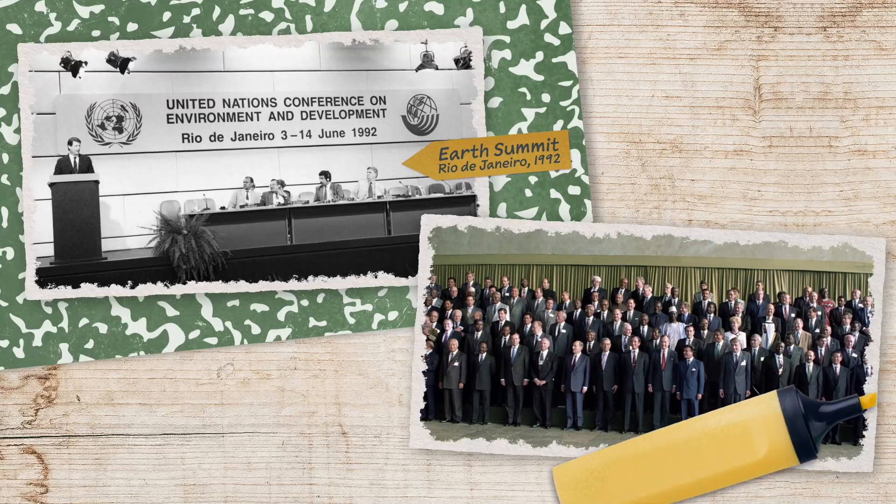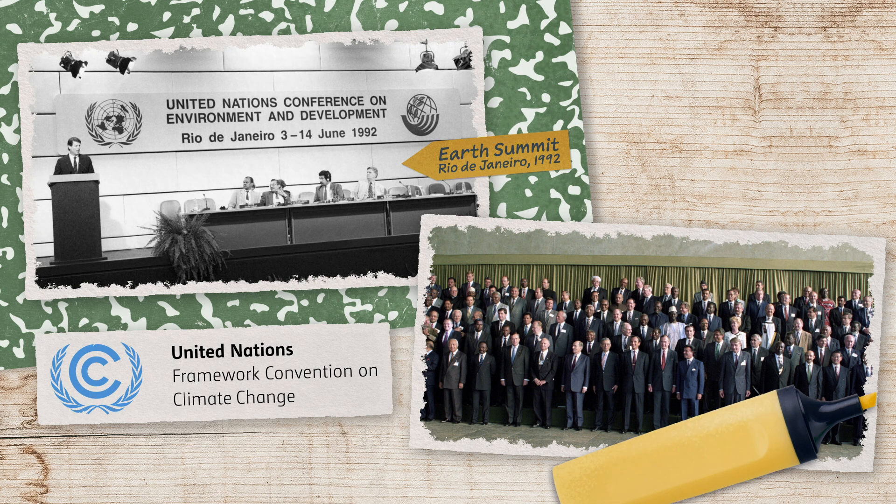Countries around the world have made efforts at climate mitigation — slowing the effects of climate change. In 1992, leaders from 178 countries came together at the Earth Summit in Rio de Janeiro to sign the United Nations Framework Convention on Climate Change, or the UNFCCC.